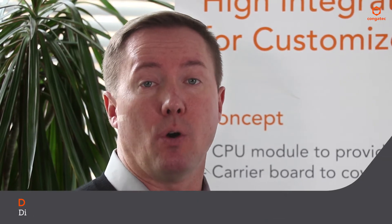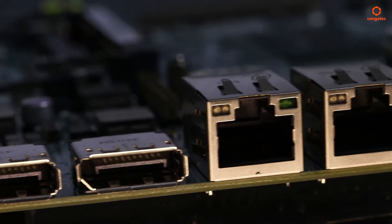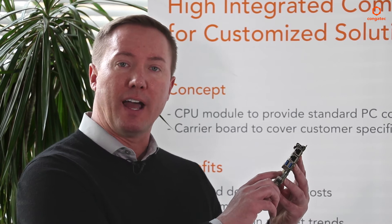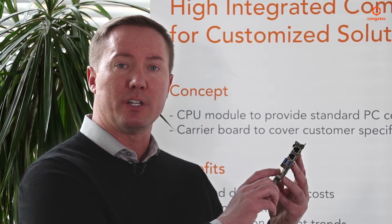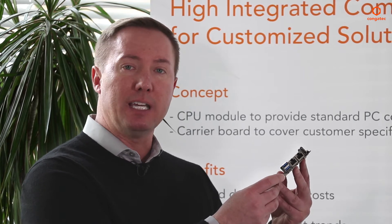Single board computers offer the lowest overall cost solution, both from a design perspective as well as a per product price. Single board computers have the I/O directly on the PCB, and Congatech offers two form factors in single board computers. They include Pico ITX as well as a larger size mini ITX.